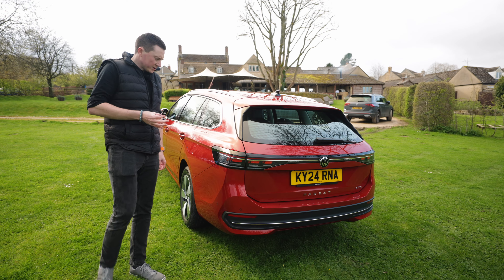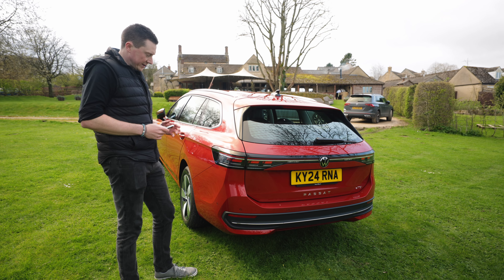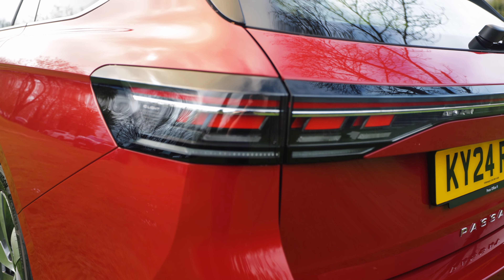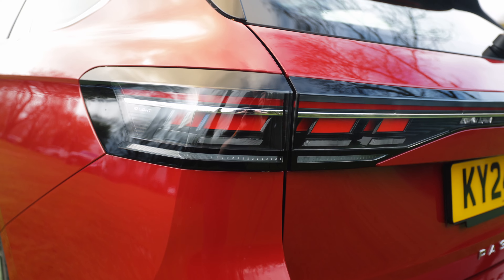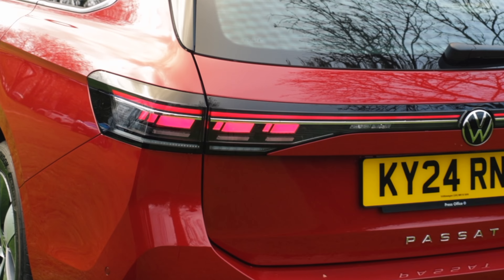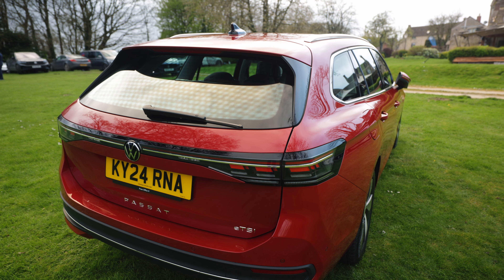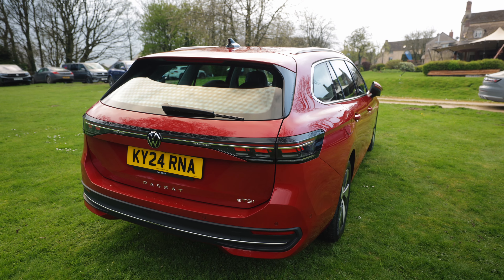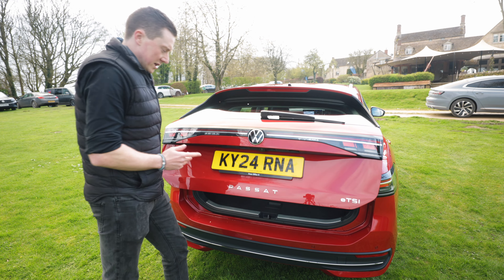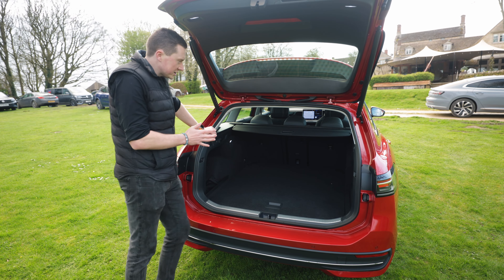The rear design of the new Volkswagen is really cool. They've got this 3D look in the tail lamp, and when you unlock it, it does a really cool animation. Of course the indicators do their usual swooping motion, but this 3D look is just really stylish and I think it suits the car down to the ground.